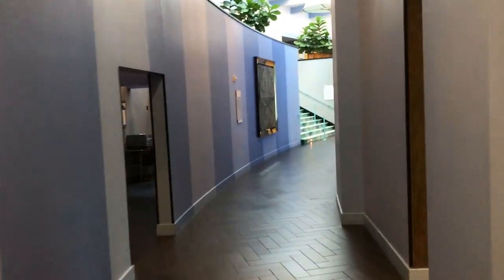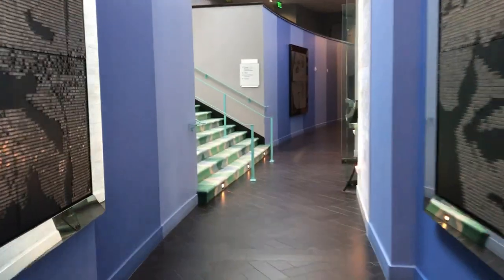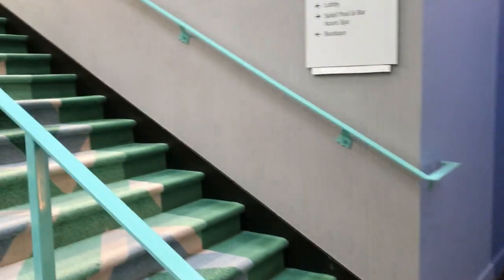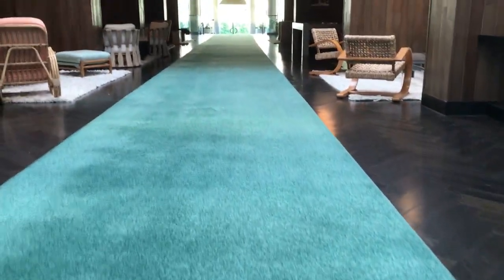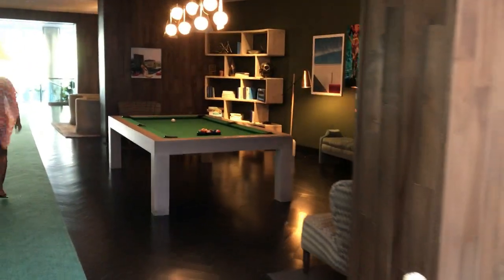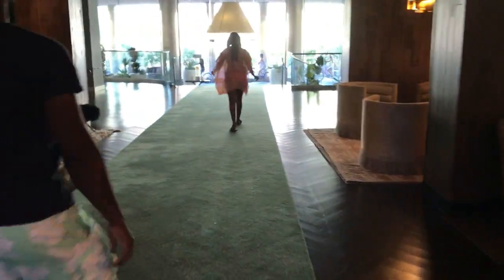I've stayed here a couple of times myself. I remember back in the 1980s I stayed here with a boyfriend and had a really wonderful weekend. And back in the 70s, even though we had a house here, the house was just full, so I ended up staying here as overflow with some of the other guests — and it was really cool back then as well. I haven't stayed here since the renovation, which was around 10-15 years ago, but it sure looks really cool.